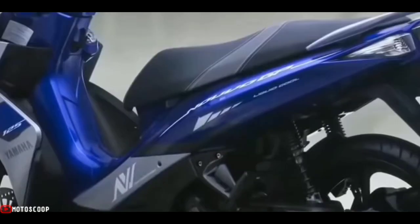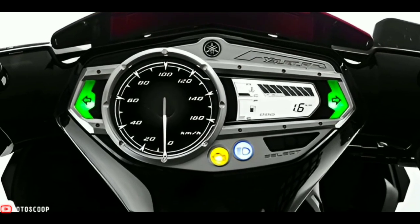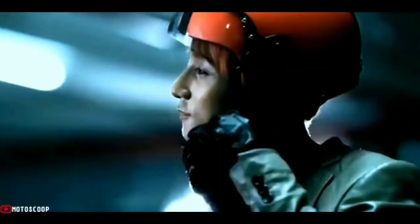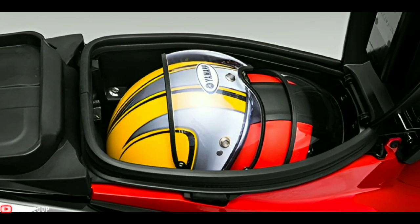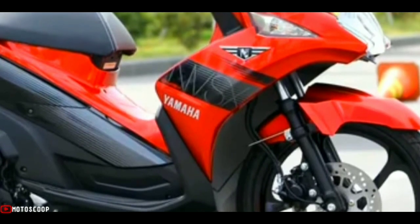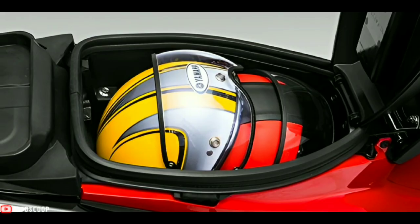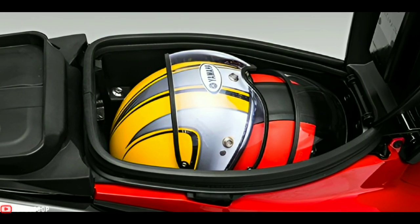For other features, there is a combination of analog and digital speedometers that provide various information such as speed, distance, indicators, and so on. There is also a large enough trunk under the scooter seat, which is able to fit a full-face helmet. Even with a full-face helmet inside, there is still room for small items to be stored.